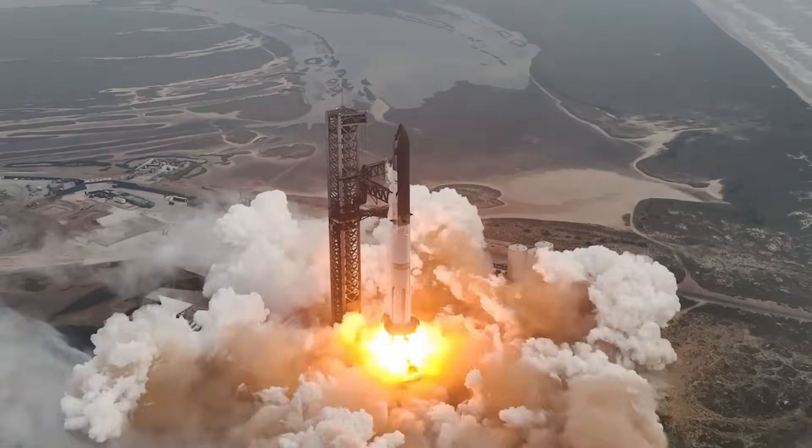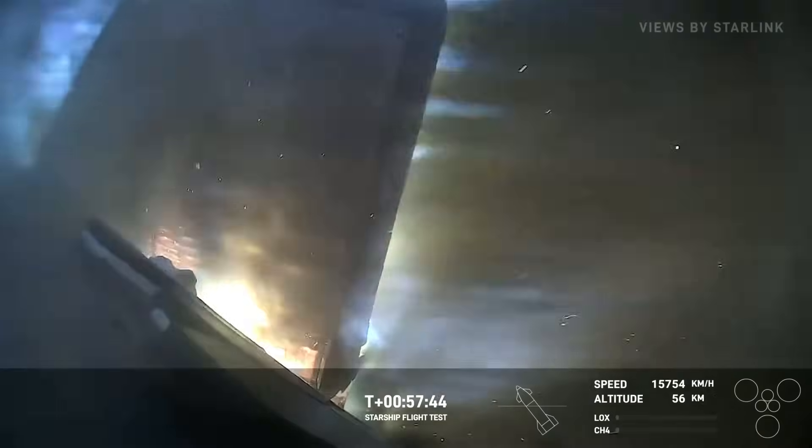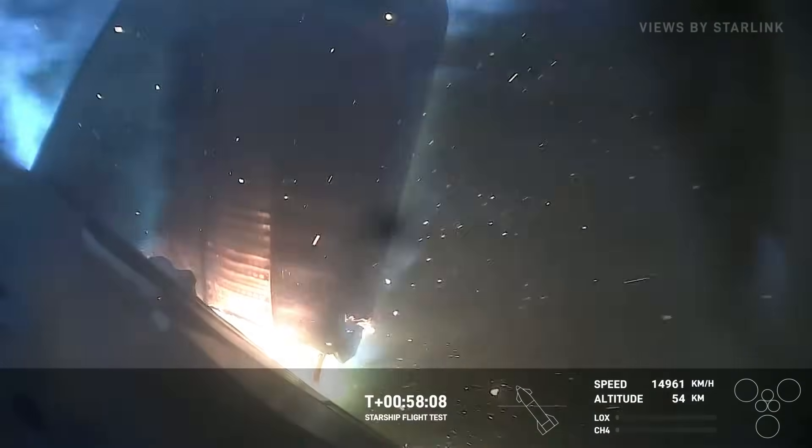Starship showcased exceptional performance across the board during its fourth integrated flight test. However, like any complex mission, there were aspects that didn't go as planned. Let's do a complete breakdown of the mission.